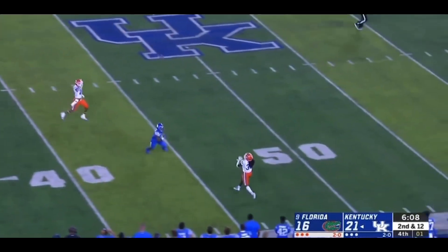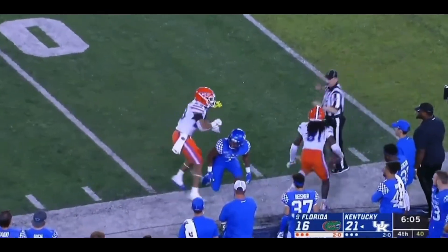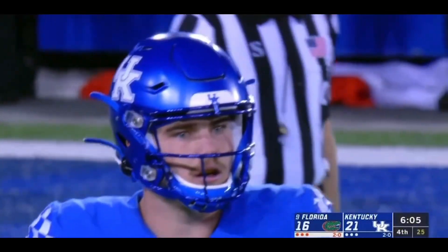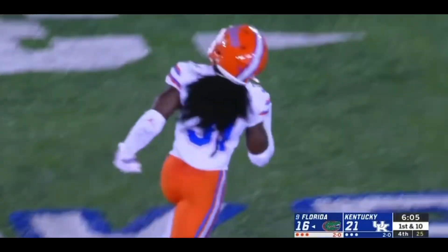Here's the pressure. Smith will take a shot. Air ball. And it is intercepted. Sean Davis. There was nobody home for Kentucky. Maybe Bowden was in the vicinity.